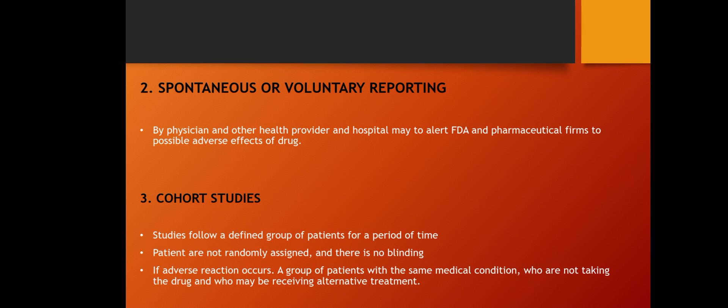The second method is spontaneous or voluntary reporting, used by physicians, other health providers, and hospitals to alert the FDA and pharmaceutical firms to possible adverse effects. After a drug is marketed, if any adverse reaction is observed, physicians or hospitals may report it spontaneously or voluntarily to the PMS surveillance team.